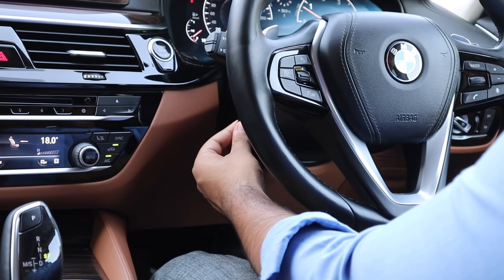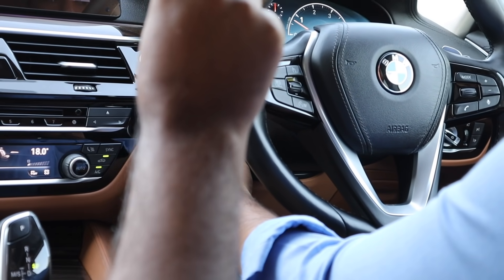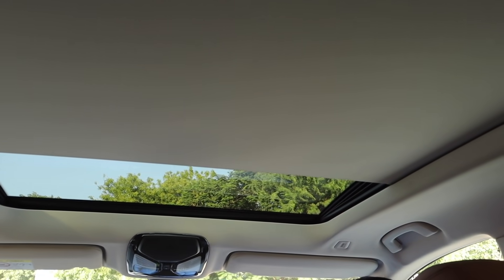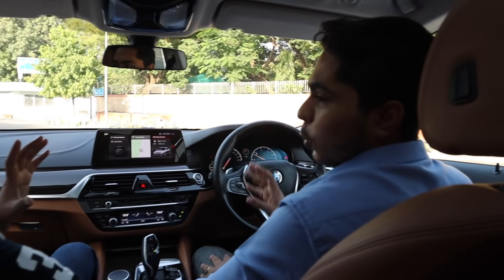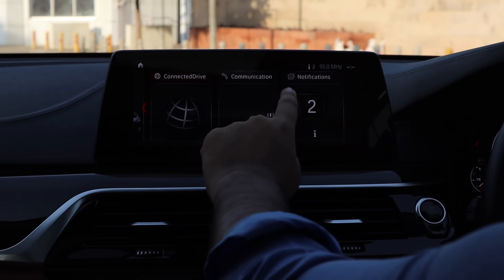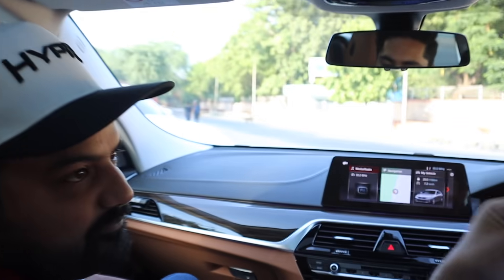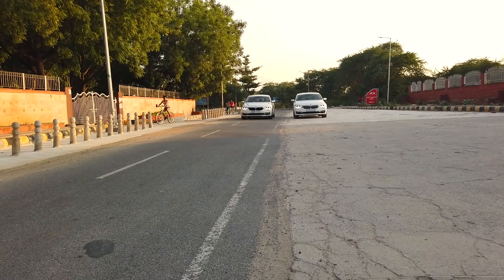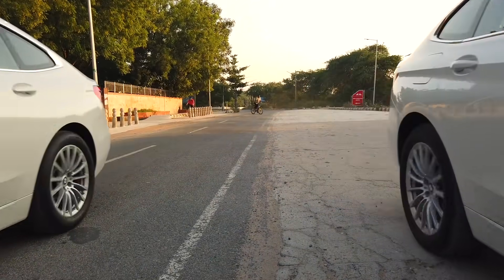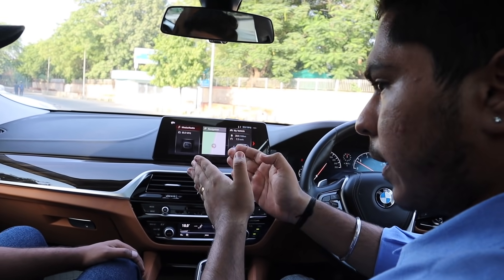You can change driving modes like sports mode, and it changes accordingly — sports, eco-pro, comfort. The steering is electronically adjustable, tilt and telescopic. And for a little light, we have the panoramic sunroof open. The main screen is a touchscreen — that is available in it.